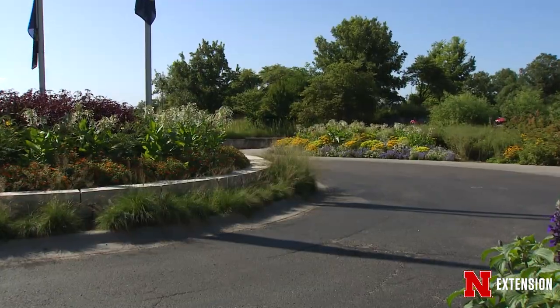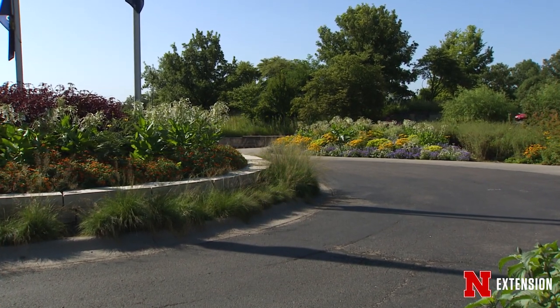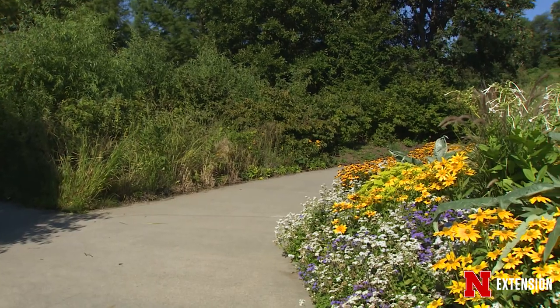If you know about wildlife management, there is greater diversity around edges. So we have a lot of edges here. And we have water and stonework and all the kinds of things that benefit a variety of wildlife.